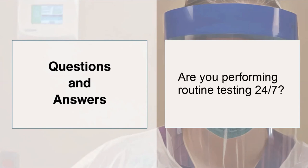A question specifically about Mass General: are you performing routine testing 24/7? Yes, our lab is running tests overnight, so we are getting those results 24/7. At Emory and Grady, we are not running the batch test overnight — it's run several times per day, but not overnight.